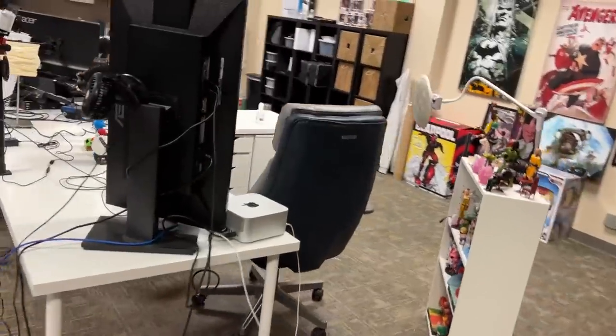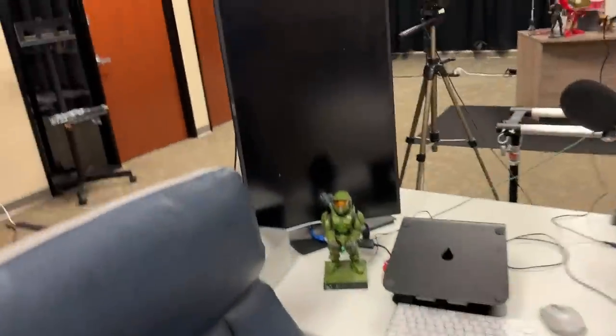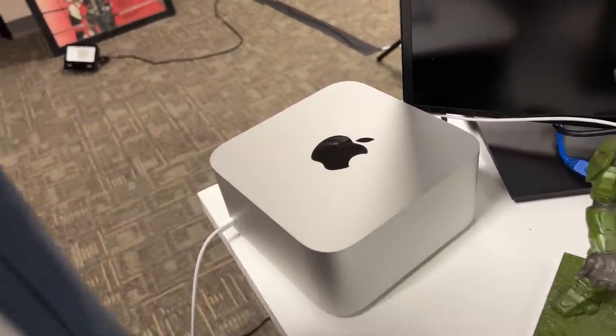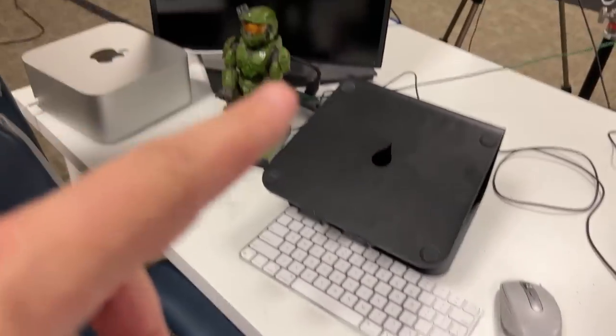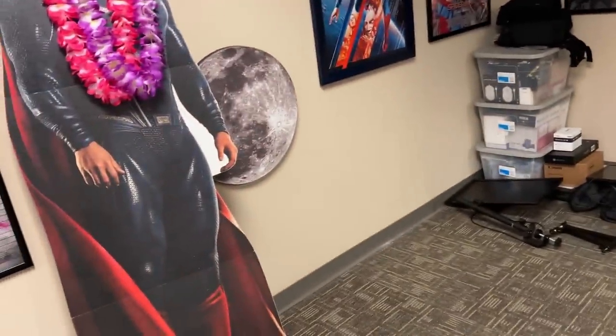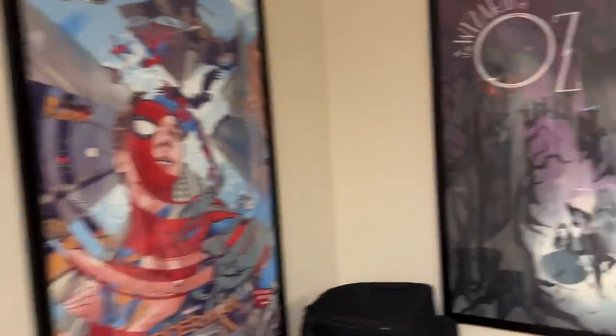Moving behind the command center, this is Ray's workstation. He uses a dual computer system: a Mac Studio M1 Max, which is a super fast machine for what he does, and he also brings in his Mac M1 MacBook and sets it there — using the different machines for different purposes, both connecting to the same monitor. Of course he's got his own microphone, camera, and his own decorations on the wall.